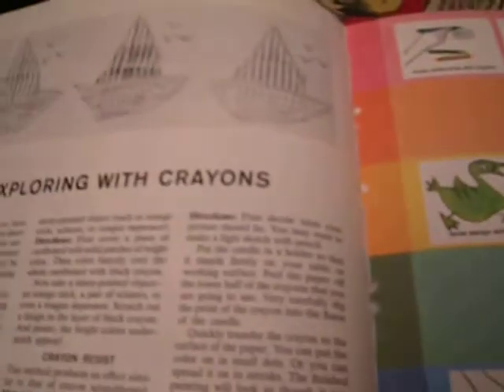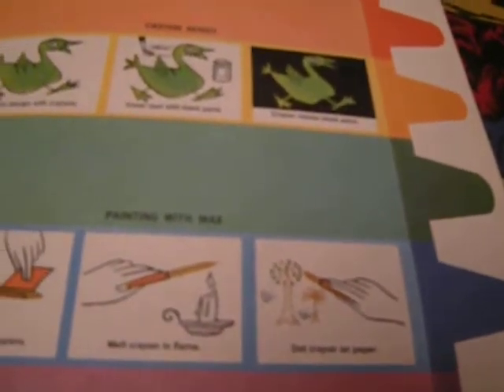All of this stuff with the crayons — the resists and everything, the scratch method, and painting with wax — I did all of that. I just loved it. I like the scratch method the most: you color with crayons, cover it over with black crayon, then scratch out what you want to draw with a stick, and it shows different colors.